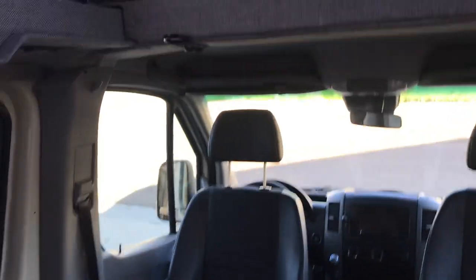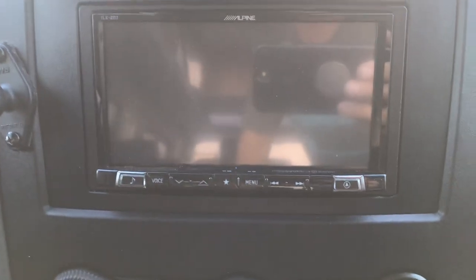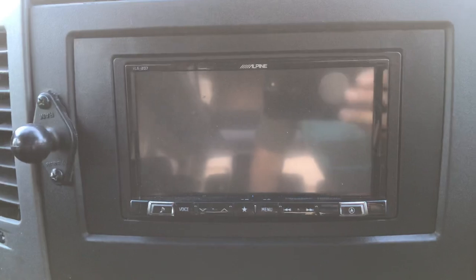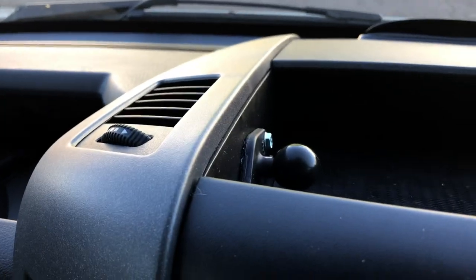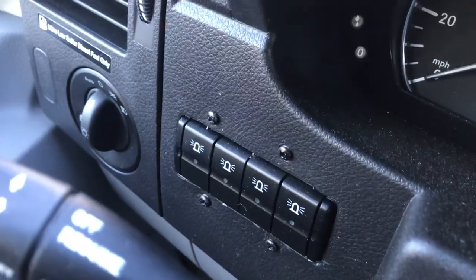Moving up front, we also have the Alpine deck — it's a seven-hundred-dollar deck that has everything: Bluetooth, CarPlay — it really has a lot of features. We have a RAM mount here as well, and our light switches are on the side over here for all the front lights, top lights, and back lights.